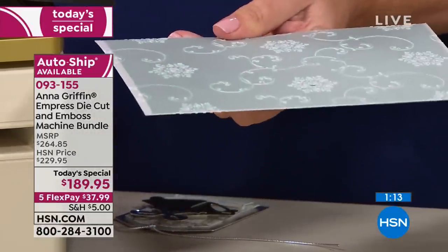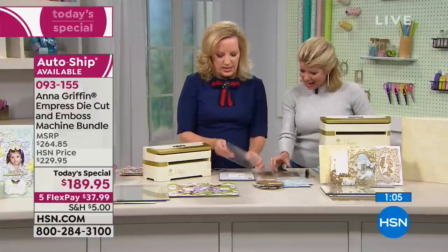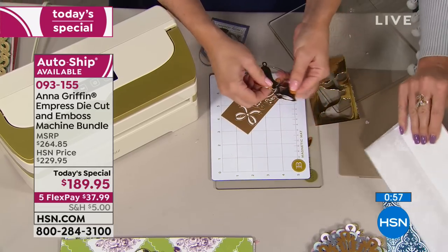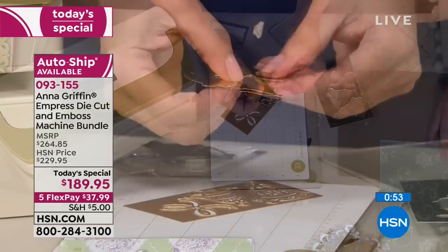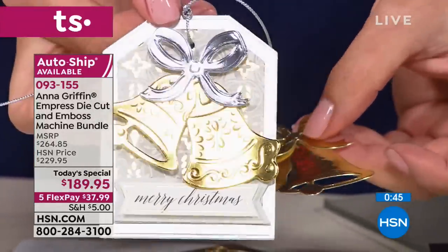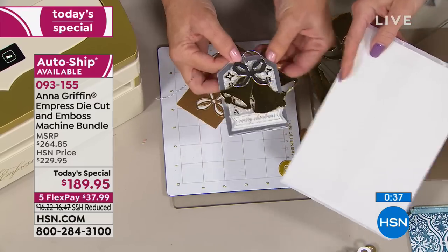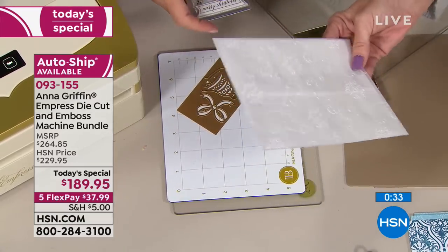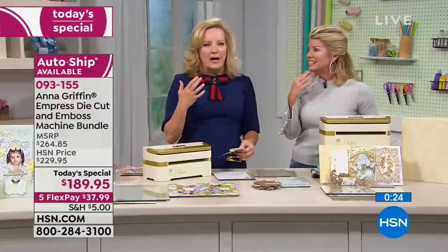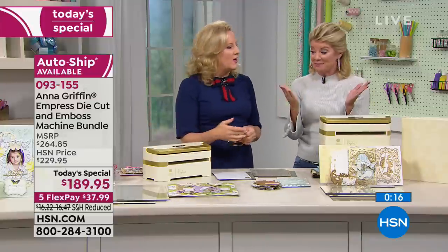Fewer than 900 in single shipment. We have a clock on screen — it's our best value of the day, available as single ship or auto ship. Auto ship brings you dies, embossing, and different specials in the next few months starting in January at $24.95, then continuing in March. With auto ship, you can cancel at any time. There's a shipment for you in May as well.